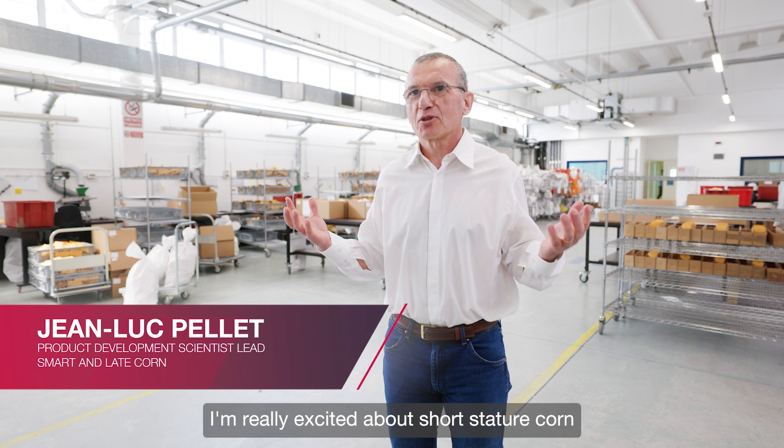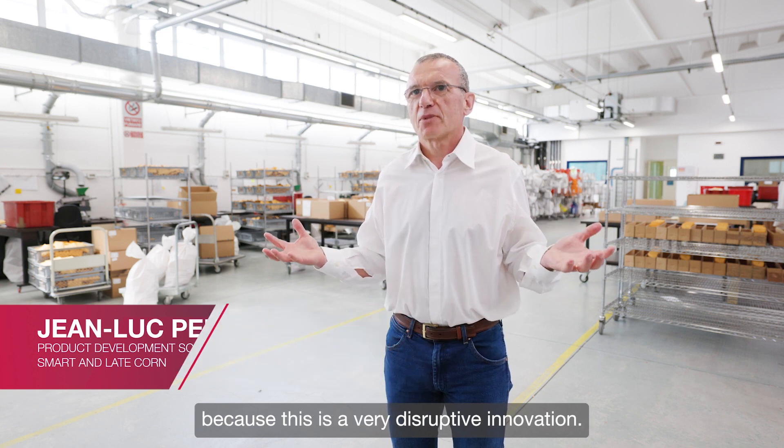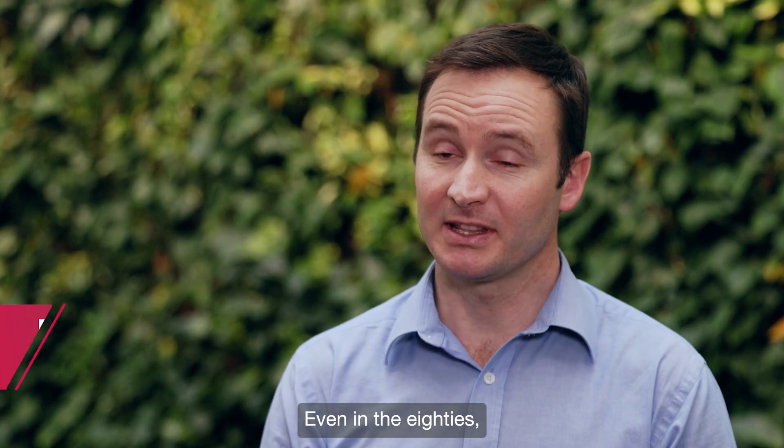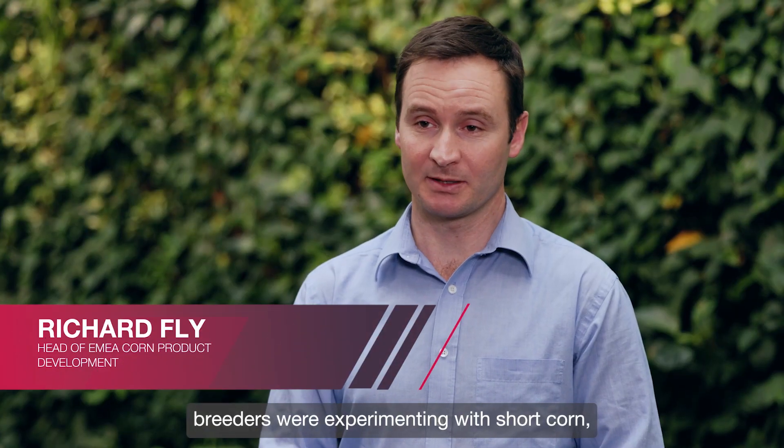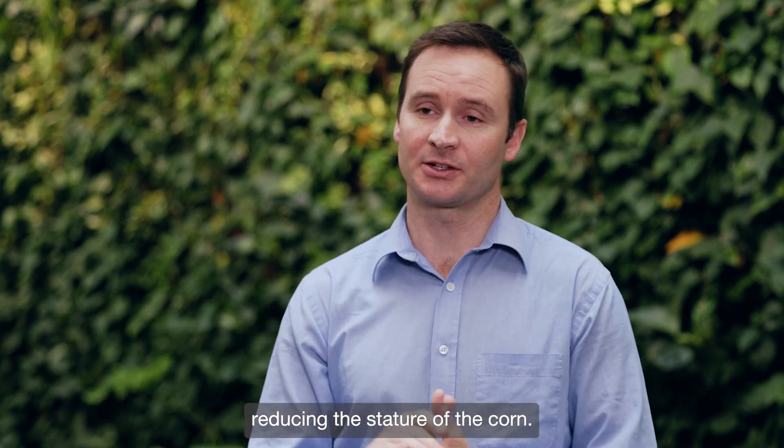I'm really excited about short static corn because this is really a very disruptive innovation. Even in the 80s, breeders were experimenting with short corn, having a look at what they could get out of reducing the stature of the corn.